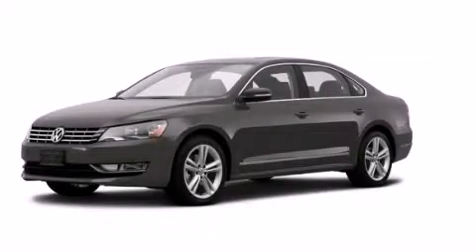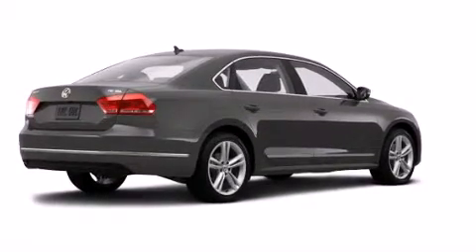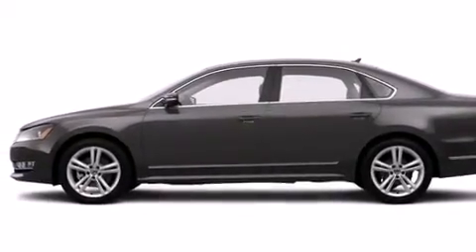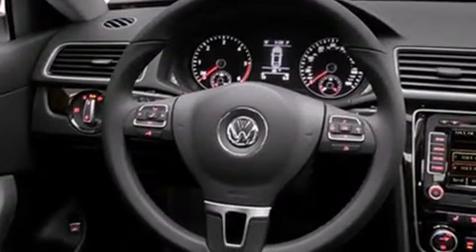This is a brand new 2014 Volkswagen Passat. Its top features include a navigation system, a rear view camera, a sunroof, heated seats, a premium audio system, satellite radio, and traction control and stability control systems.